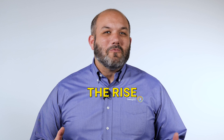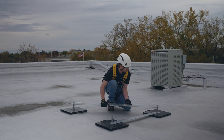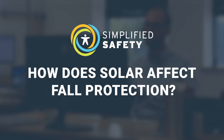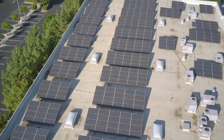With the rise in solar energy comes the rise of rooftop fall hazards. Hi, my name is Julian Adams and welcome to Simplified Safety. Today we're going to talk about how solar affects your fall protection plan. Solar has become more popular for businesses, which means you need to adjust your fall protection plan accordingly. In this video, we'll go over how that affects your fall protection plan both during and after installation.